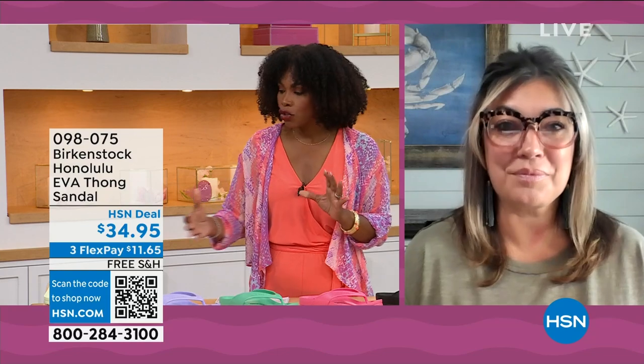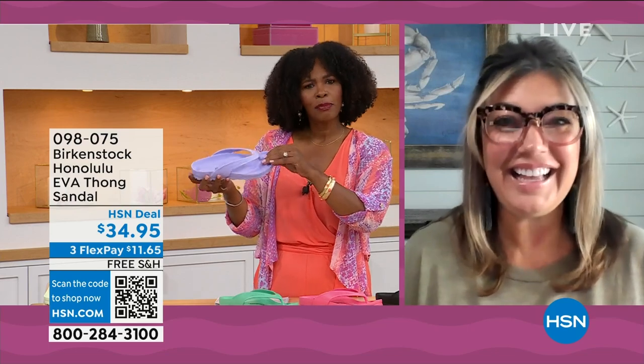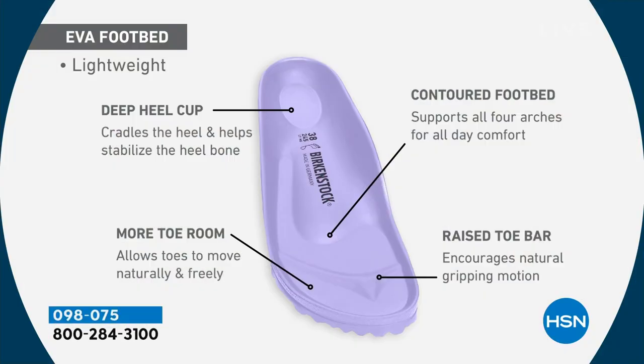For somebody who hasn't tried these — yes, it's that same contour of the footbed. It's incredible that we're able to add the traditional Birkenstock footbed in an EVA sandal at this amazing price point. You're getting everything in this EVA product: the deep heel cup, the contoured footbed supporting all the arches of your feet, a roomy toe box so your toes move freely, and last but not least, the toe bar creating a natural gripping motion and circulation in your legs.